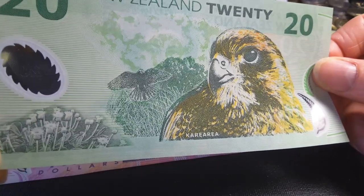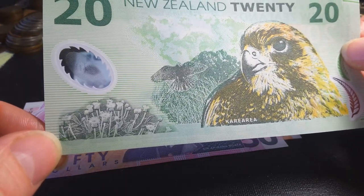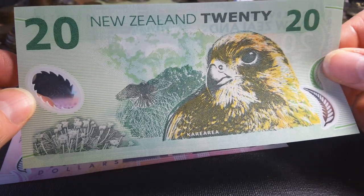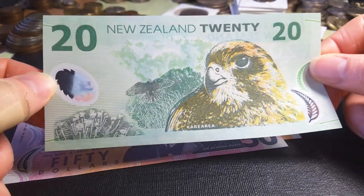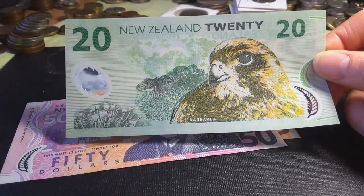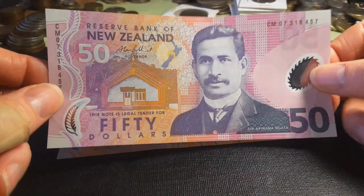We have Mount Tapuwaenuku with the Falcon flying around it, looking like it's coming down to catch some prey. There's also the rock daisy — Pachystegia insignis — which is endemic to New Zealand, probably from the alpine regions, and clouds in the background. The newer $20 note is actually a lot better than this one, but the $10 from this series is better than its newer counterpart.